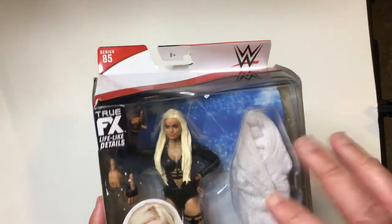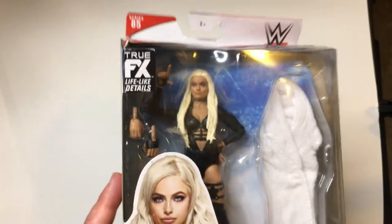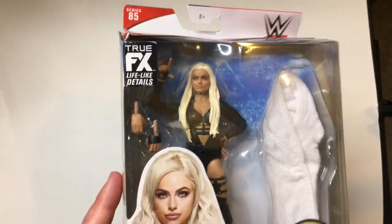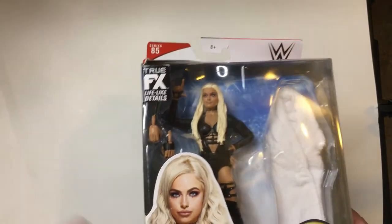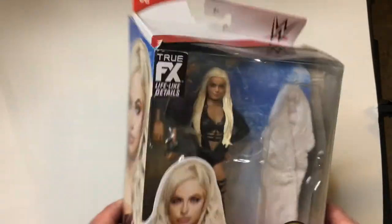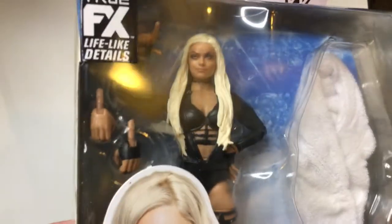This gimmick when she came out — this whole thing with Lana — was a horrible, horrible gimmick. It fell flat quick because it was so stupid. But luckily she was able to recover. She's now in the title picture, so it's kind of been a long time coming, and I think people are excited to see her maybe win the title very soon. Let's open it up and check it out.